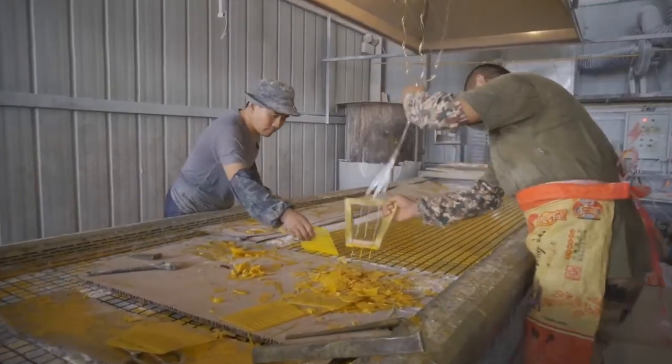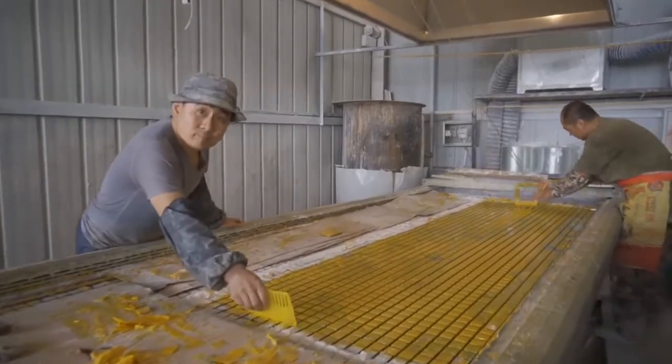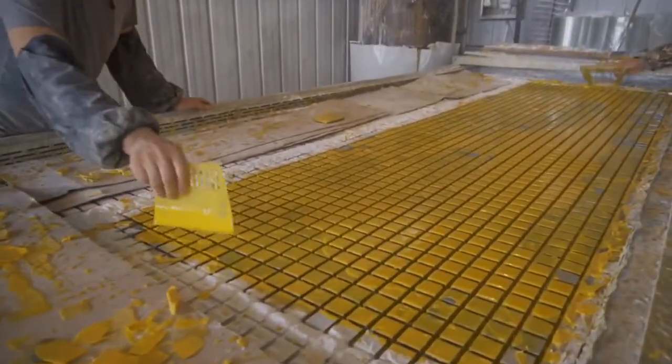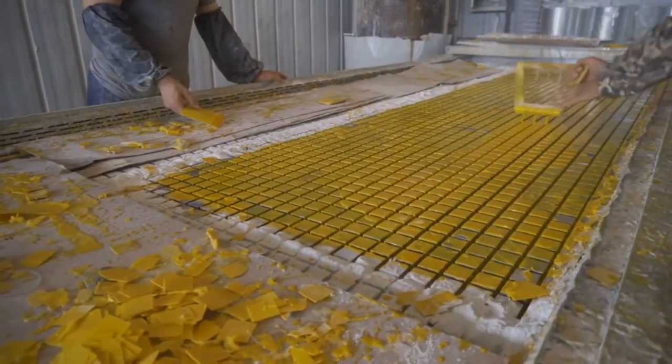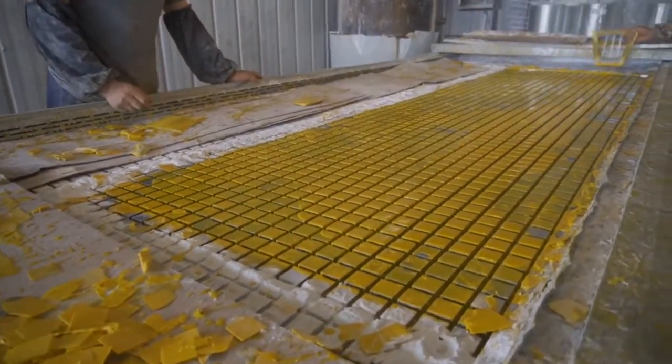FRP-molded grating is widely used in the oil industry, power engineering, wastewater treatment, and ocean survey as working floor, stair tread, trench cover, etc. It is an ideal loading frame for corrosive environments.